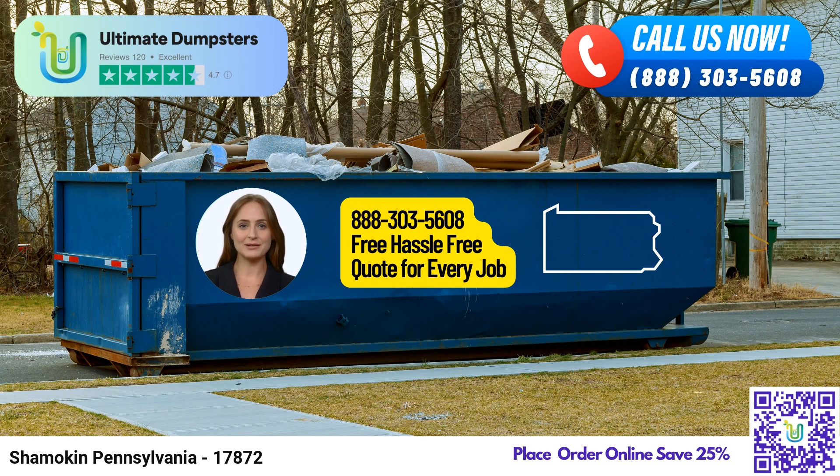For slightly larger jobs, the 20-yard dumpster is a popular choice. It spans approximately 22 feet in length, 8 feet in width, and 4.5 feet in height. This size is commonly used for projects like basement cleanouts, flooring removal, or moderate-sized demolition debris.